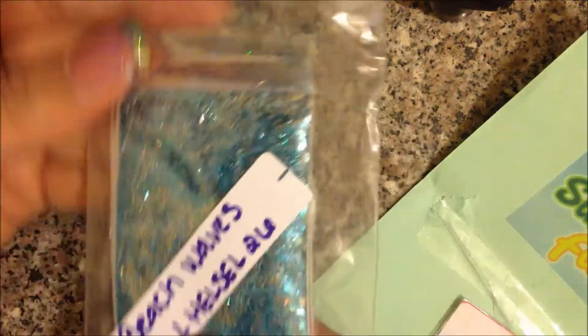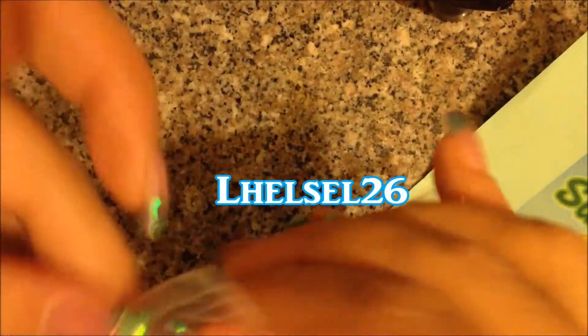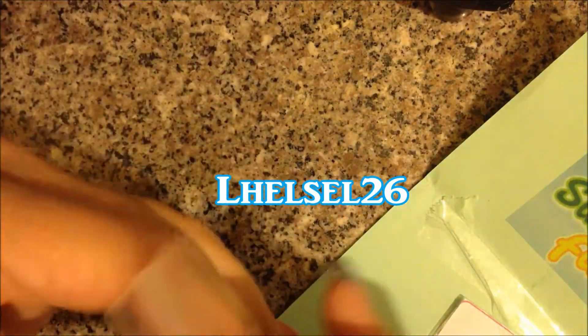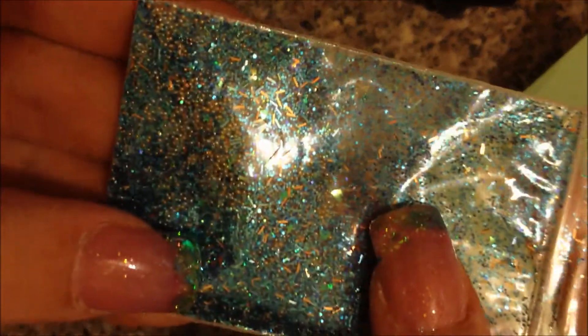The first one I got was Beach Waves and it's from L Hessel 26. Let me get the bag open — there we go. Hers is called Beach Waves, and this is just so pretty. Wow, you can already see — look at all those microbeads in there!